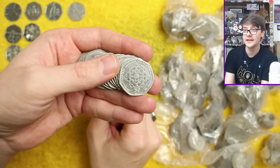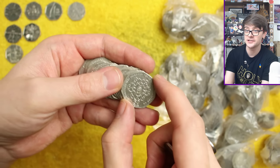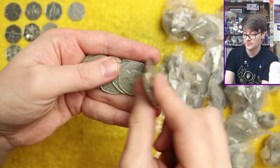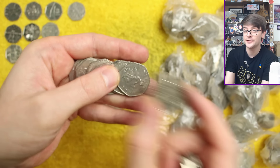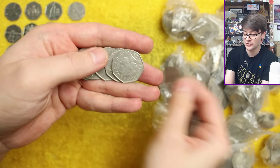We've got Girl Guiding there — common coin, but could be a restrike. This one is not; it's dated 2010. And Tom Kitten — a little bit grubby, but any of the 2017 Beatrix Potters are pretty common coins. Always nice to see though — it's a cute character.